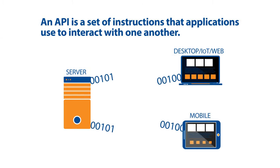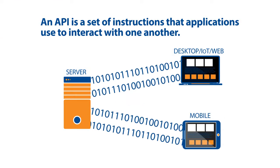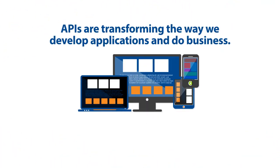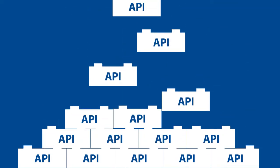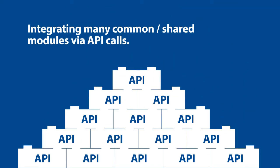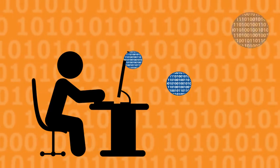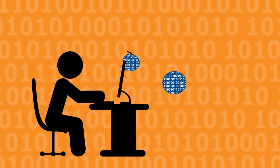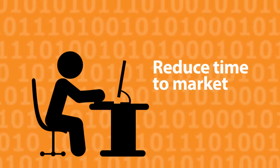An API is a set of instructions that applications use to interact with one another. APIs are transforming the way we develop applications and do business. They make development more like Lego building, integrating many common shared modules via API calls. They enable developers to tap into best-of-breed, off-the-shelf functionality that they might otherwise have to write from scratch, and in turn, reduce time to market.